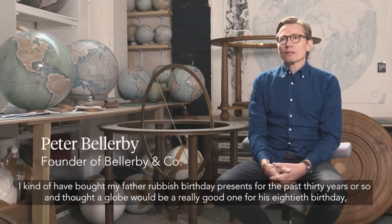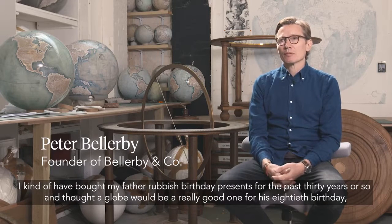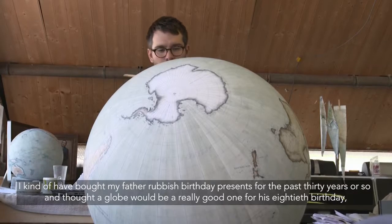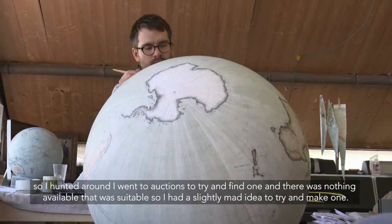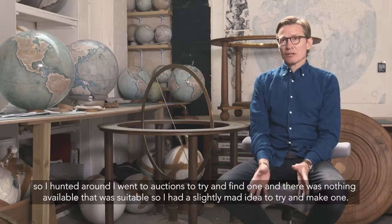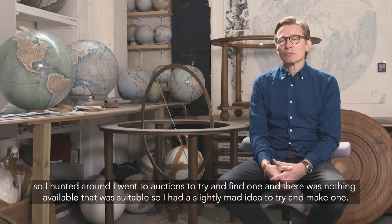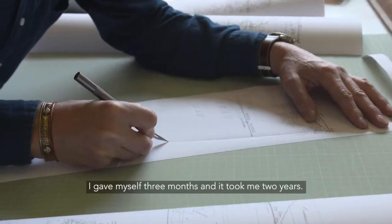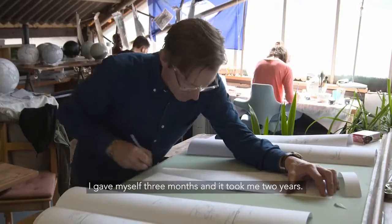I kind of have bought my father rubbish birthday presents for the past 30 years or so and thought a globe would be a really good one for his 80th birthday. So I hunted around, went to auctions to try and find one and there was nothing available that was suitable. So I had a slightly mad idea to try and make one. I gave myself three months and it took me two years.